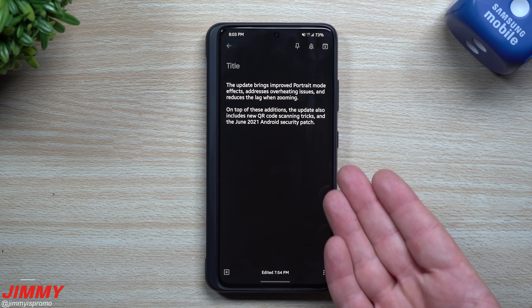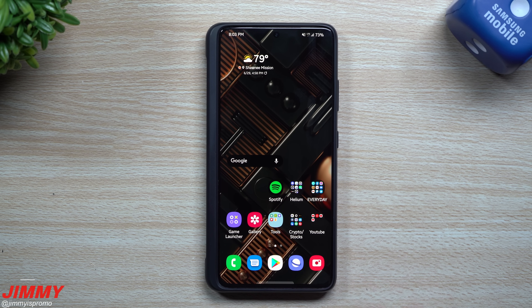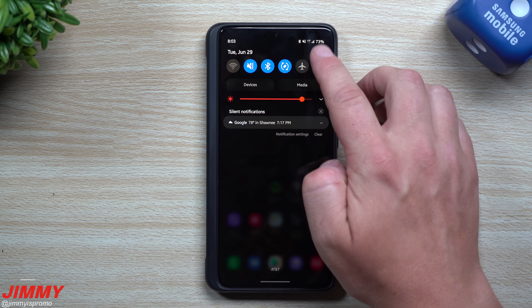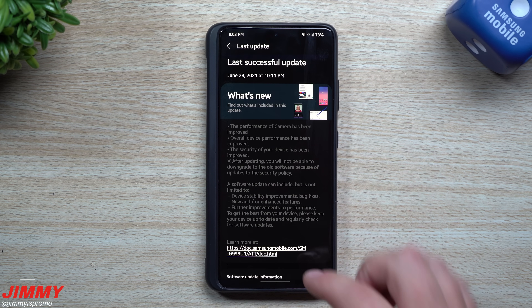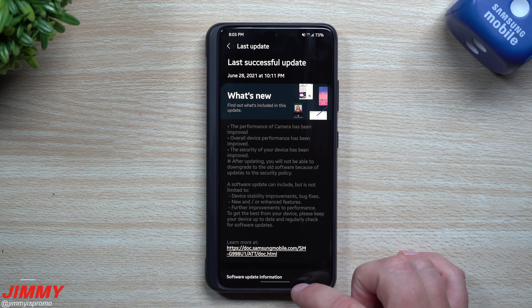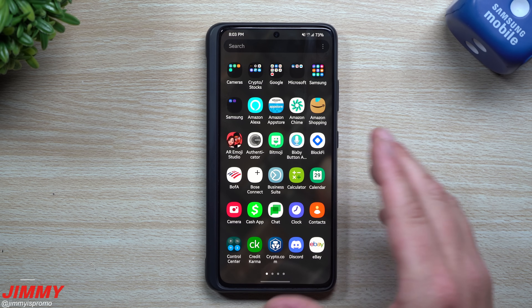If you didn't get the first June update earlier this month, you're probably only going to get this one — they'll stack them together into a larger update. That was pretty much it for the software update. Make sure you take a look for an update; it's the very end of June and we're just getting ready for that July update.